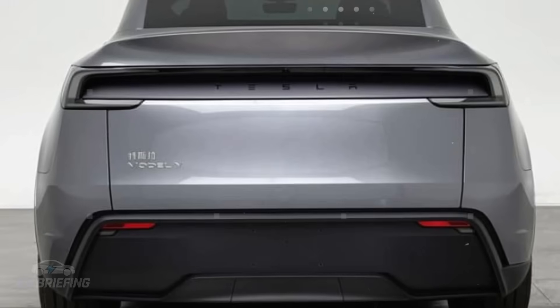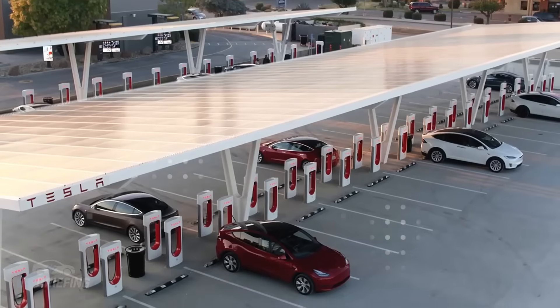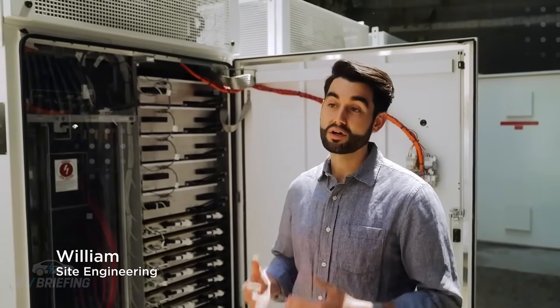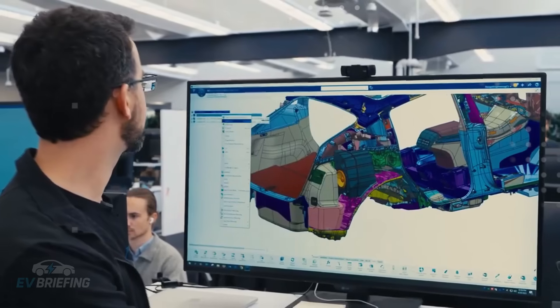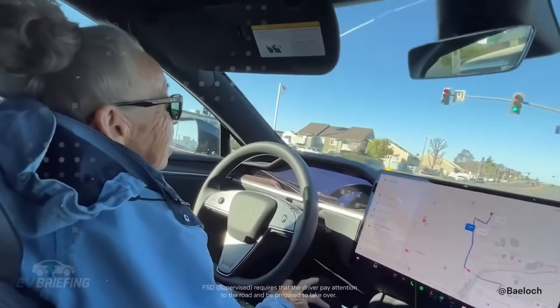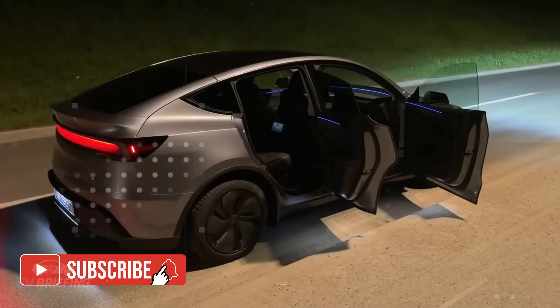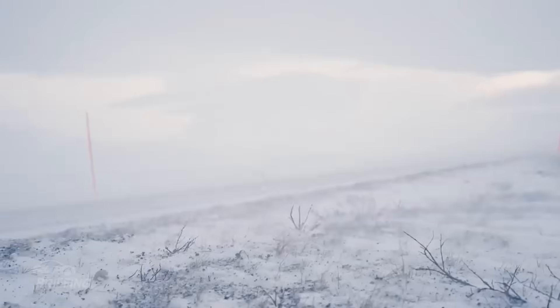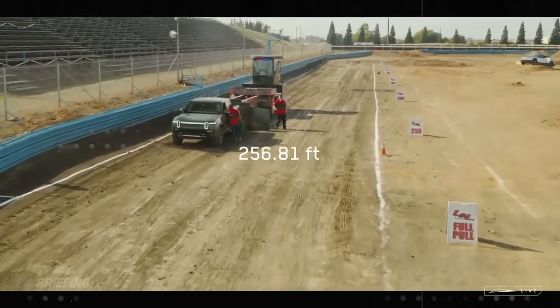The new approach to the drivetrain and suspension shows that Tesla is willing to rethink everything from the ground up. It's not about shrinking the Model Y to make it cheaper. What's under development is a dedicated platform with specific solutions for mass production. From the outset, the Model 2 was designed as a mass market car, and that requires different decisions. Engineering here isn't focused on impressing, but on scaling. Reduce. Simplify. Optimize. These are words that appear repeatedly in internal reports and are reflected in every component tested.